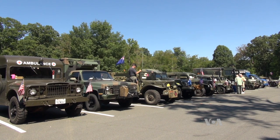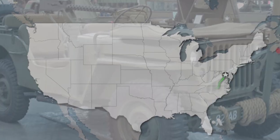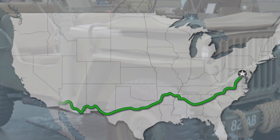Military vehicle collectors came across the country for an anniversary convoy. We are retracing the 1920 U.S. Army transcontinental motor convoy that actually departed from Washington, D.C. and traveled through the southern states to San Diego.